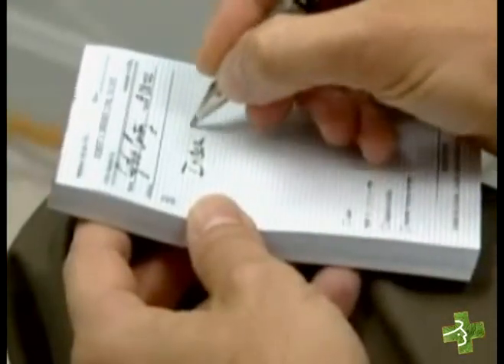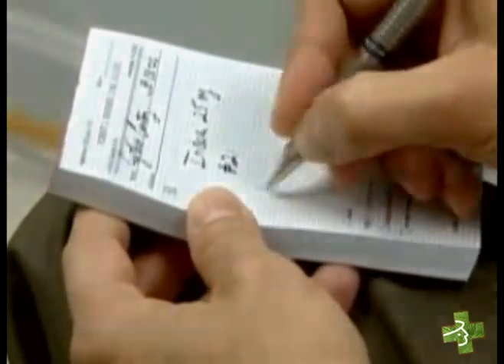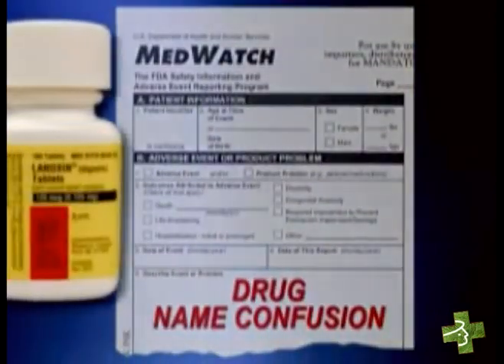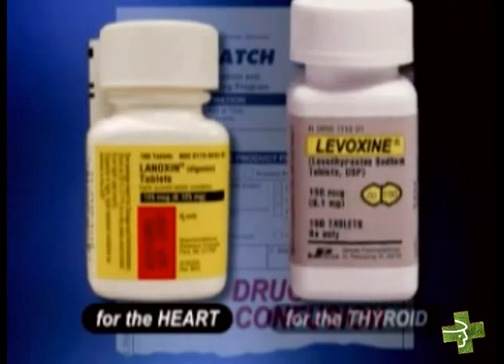Sometimes MedWatch reports highlight errors in prescribing or administering medications. For example, FDA received reports of patient injuries due to name confusion between Lenoxin, a heart medication, and what used to be called Lavoxin, which is a thyroid medication.